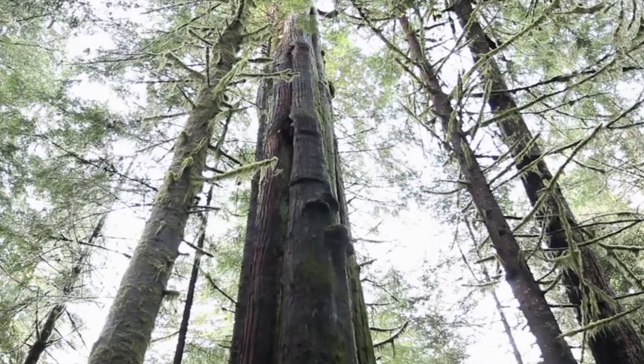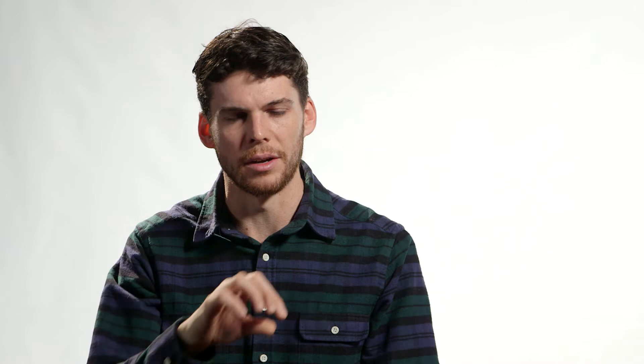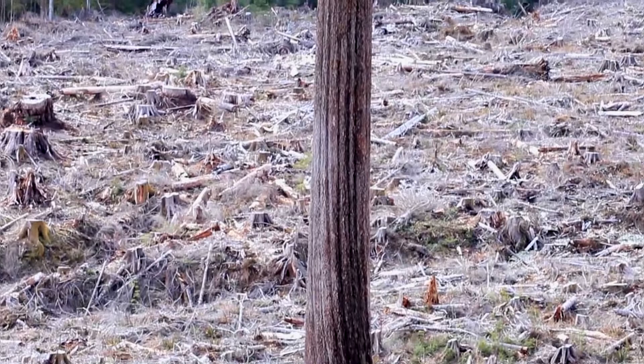The old growth forests can hold a significantly greater amount of carbon — they become these carbon sinks. You can actually feel it when you go there. The amount of biomass in the Pacific temperate old growth forests, this little strip down Vancouver Island and BC's coast and a little bit down into the States, they hold more biomass than any other ecosystem on the planet. We're coming right down to the end of it, and into this transition period where we will have to move away from old growth logging at a certain point, whether that happens now or in 10 or 15 years.